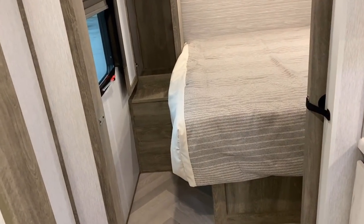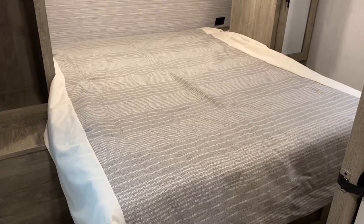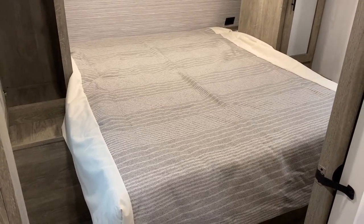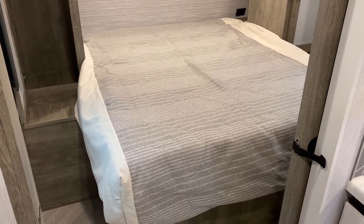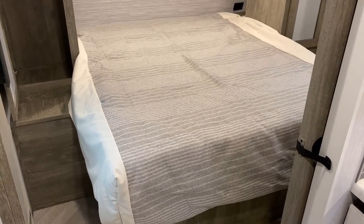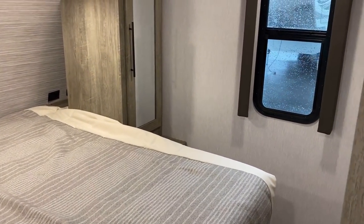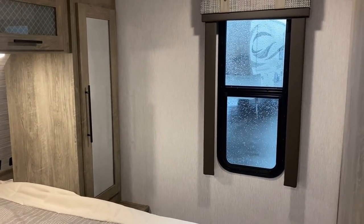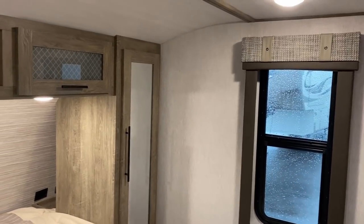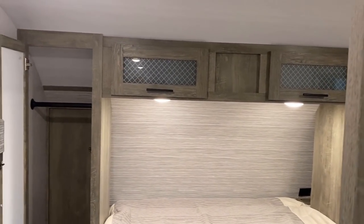The Hyper-Lite has a 60-by-74 camp queen bed, while a full Heritage Glen or Hemisphere Salem has a true queen bed — that's one of the differentiating factors. These are intentionally made to be a little smaller and lighter, so keep that in mind. The bedroom window is very nice. This is not a bedroom-door model, which is going to pose a bit of a problem when it comes to road-mode accessibility — we'll come back to that in a minute.